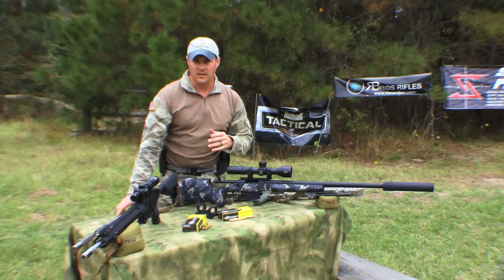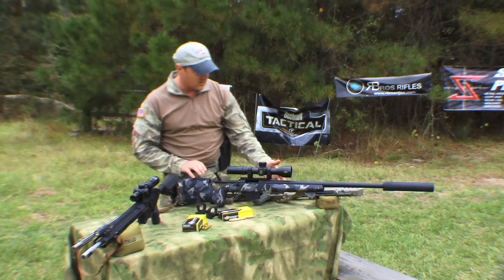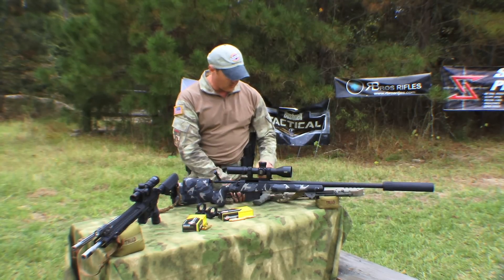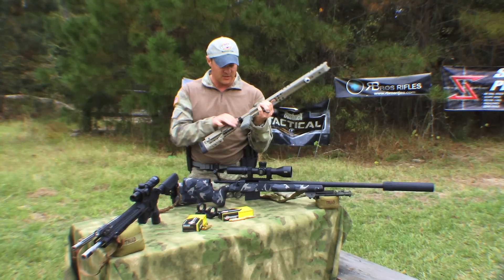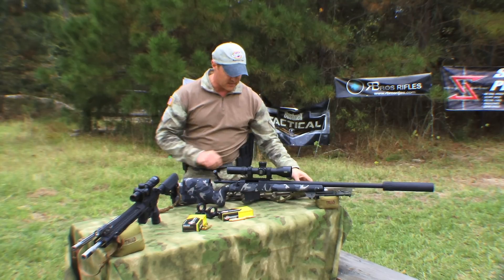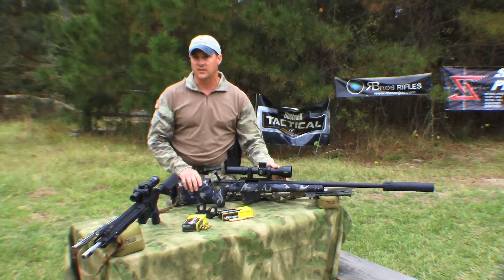Once you've got your action and barrel together, you've got to put the things around it that make you able to shoot it — that comes into your stocks. A traditional stock like this R-Brothers has an adjustable cheek piece and a magazine, which is one way to go. But if you're looking for something more modern, you can go with a chassis system like this one that McRee Precision makes — it's got an adjustable folding buttstock, a magazine, and a one-piece aluminum design. It's just another option for you to decide what's best for you.